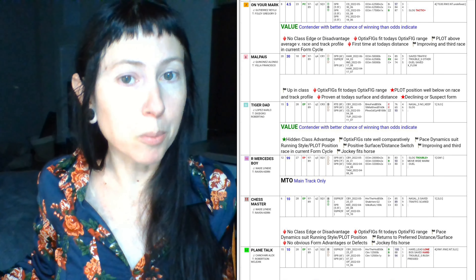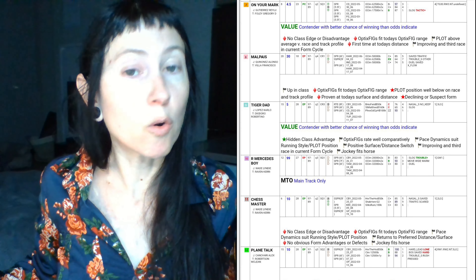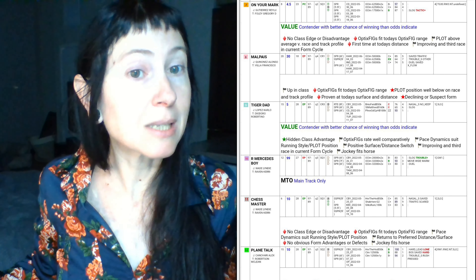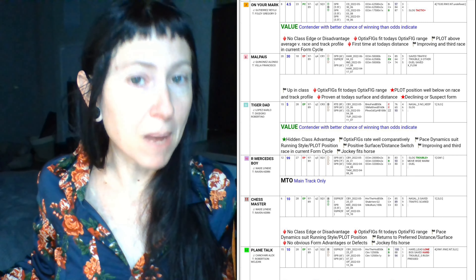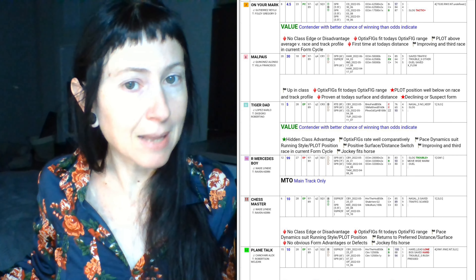No. 7 On Your Mark is in a favorable plot position, sitting in quadrant 2 above the par line on standard — standard being current form. No. 9 Tiger Dad could also be an upgrade based on a surface and distance plot, making that change today and returning with Lopez aboard — the wind rider from the Phoenix Gold Cup Stakes earlier this year.